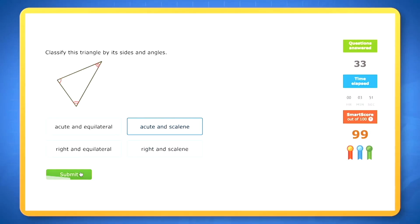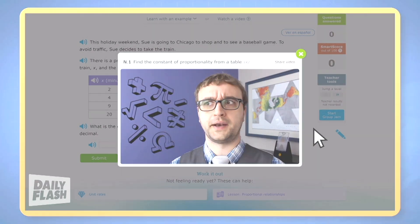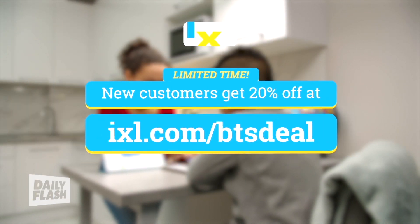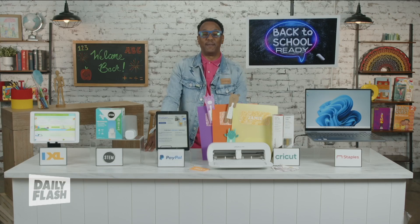Kids can learn on their computer, tablet, or phone. It's a great way for them to stay on track, catch up, or even get ahead. New customers can get 20% off for a limited time.